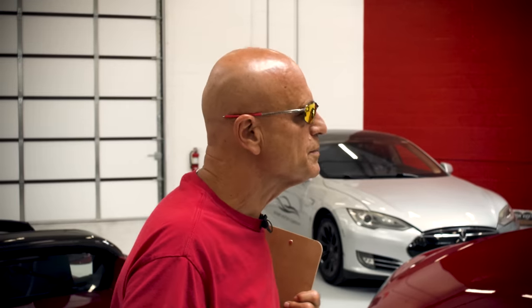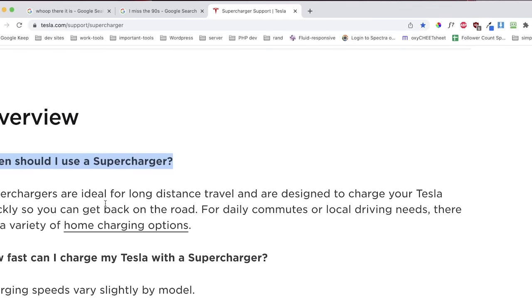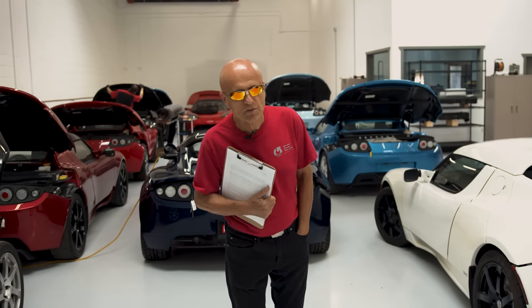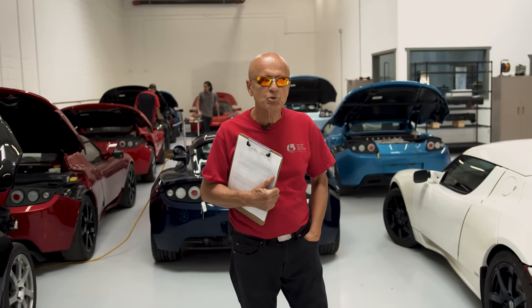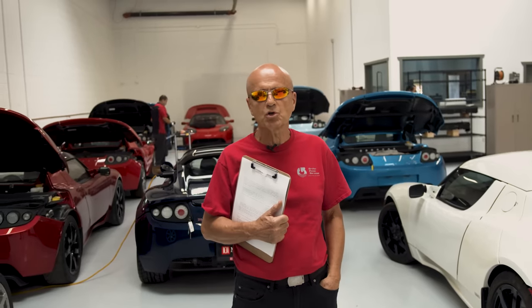Tesla, on their website, claimed that supercharging is intended for long-distance travel and road trips only, and it is not a recommended solution for daily commutes or local charging. According to Dalton Hurst, writing for OptiWatt, research has shown that Tesla owners have permanently damaged their Tesla batteries due to frequent supercharging.